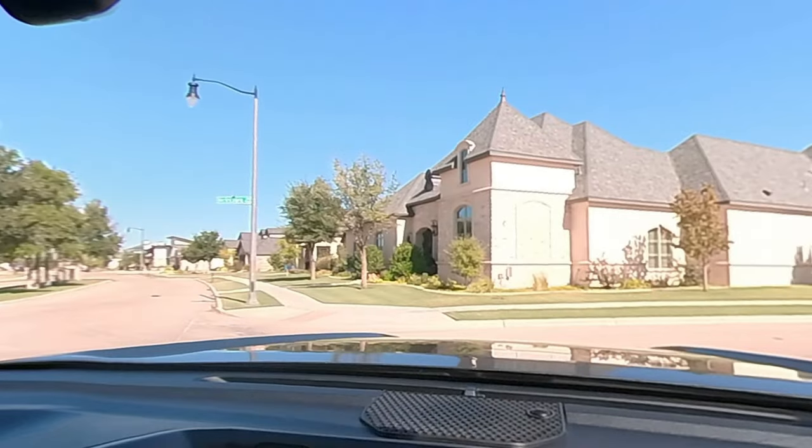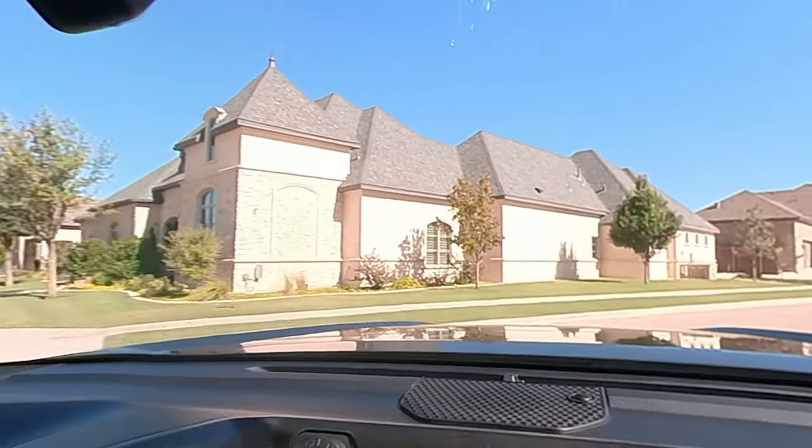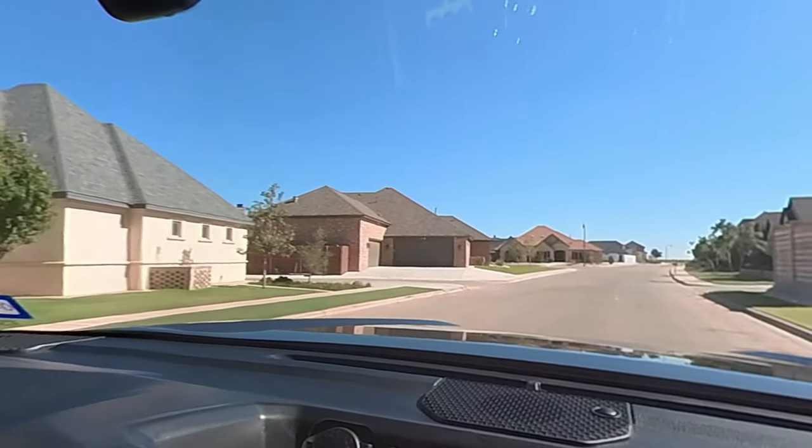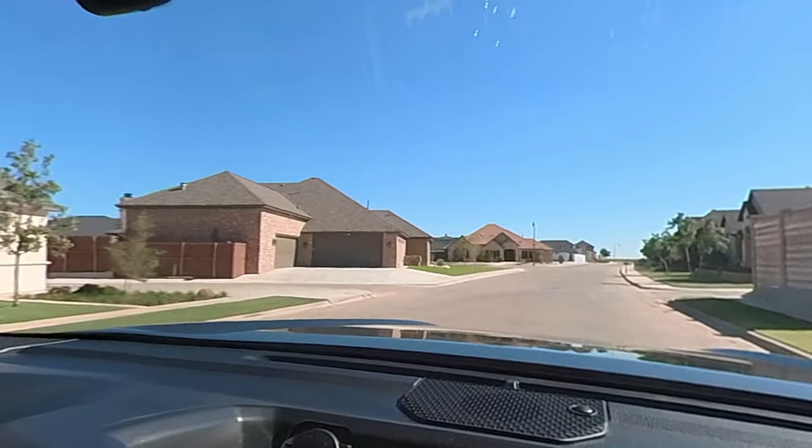It's super close to Vintage Township, which we've done a video on before and you're welcome to go check it out. That is an awesome neighborhood too, but completely different style than this one.